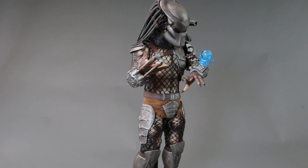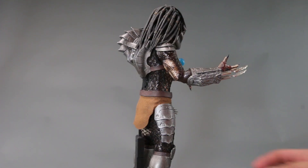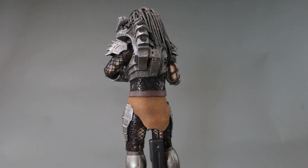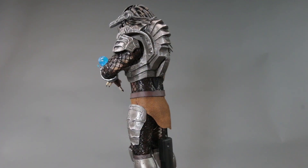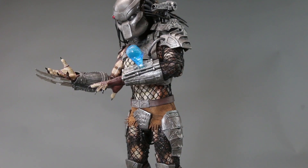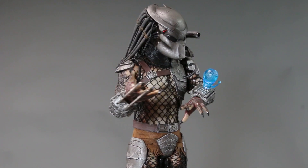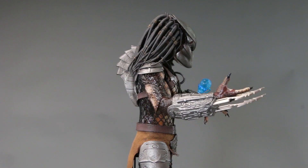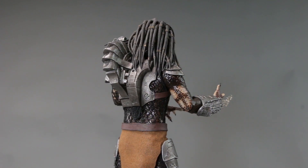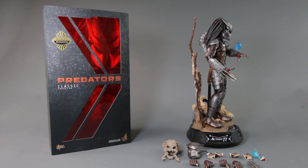One problem with the light-up feature: sometimes you turn it on, put him back on the shelf, and forget to turn it off. The light isn't super bright so you might not notice, and then the battery drains. Hot Toys made a similar feature on the Terminator that auto-shuts off after a certain period — that's a nice saving feature, but sometimes you want it on for a while. You can't really win.